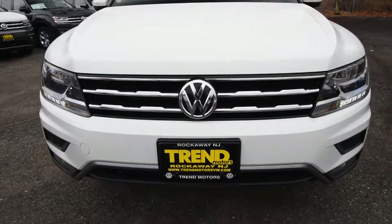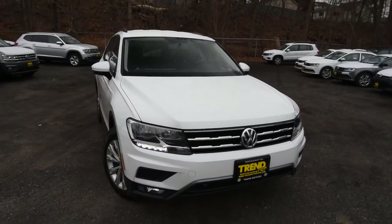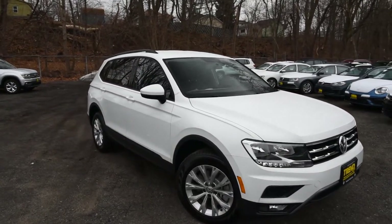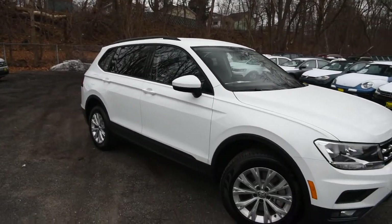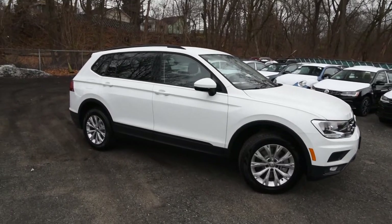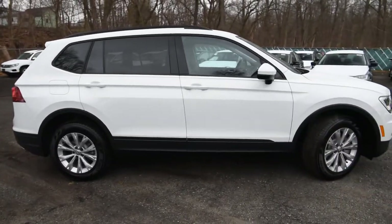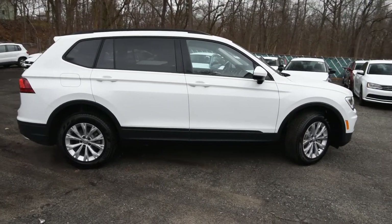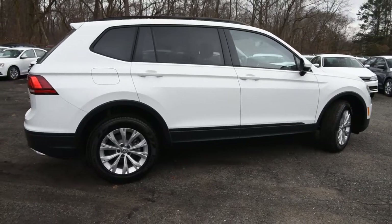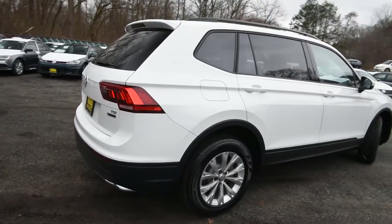Hey friends, Brian for Trend Motors Volkswagen, and with us today is the all-new 2018 Tiguan. This is the second generation model built on Volkswagen's MQB platform, and for the U.S. we're going to get one flavor — the long wheelbase version. It's offered in five or seven passenger capacity, with an optional third row on some trims.